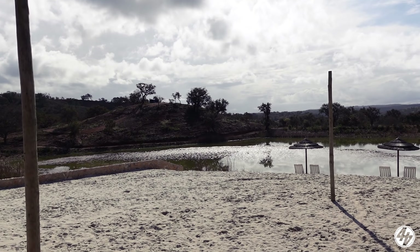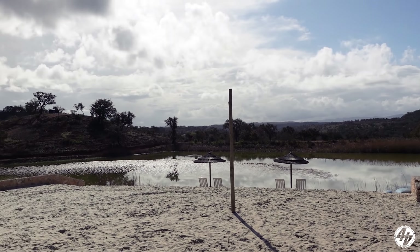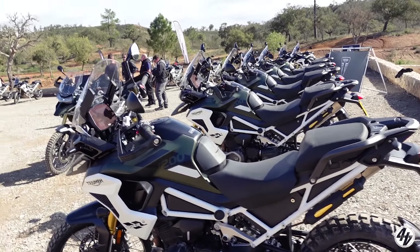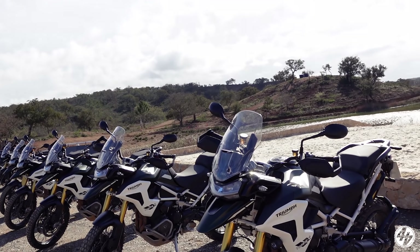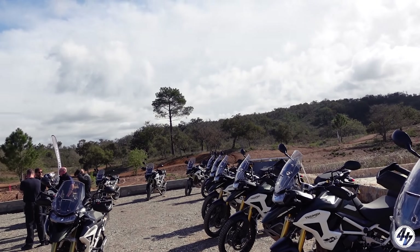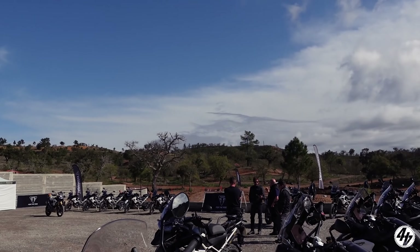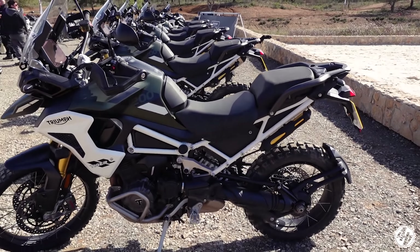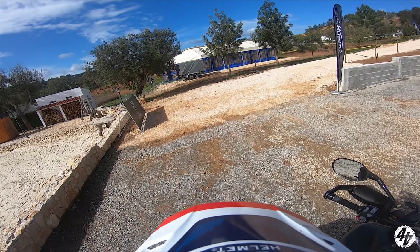Day two of the Triumph Tiger 1200 launch and we've got sun, sand, a swamp, and a bunch of Tiger 1200 Rallyes. These have all got proper off-road tyres on and we've got a day here at Wim Academy, the Wim Motorcycle Academy. Lots of off-road trails. I don't know exactly the type of thing we're going to tackle today, but apparently there's lots of very interesting stuff to try. Let's see how capable the Triumph Tiger 1200 Rally really is. Time to do some off-road riding.